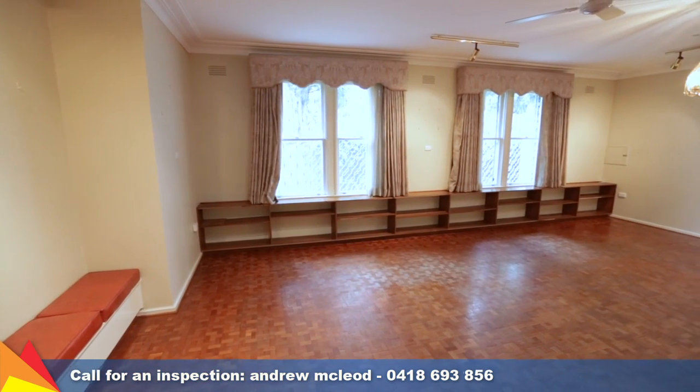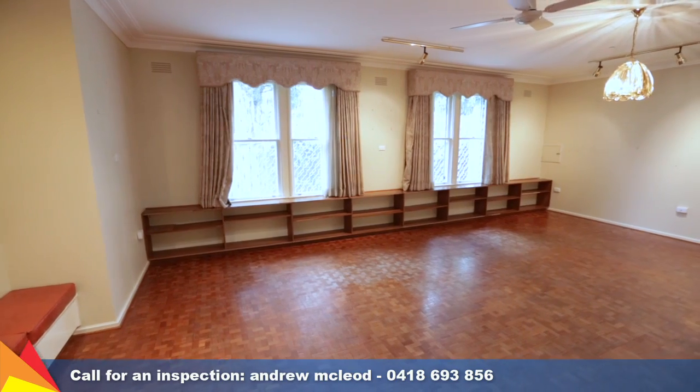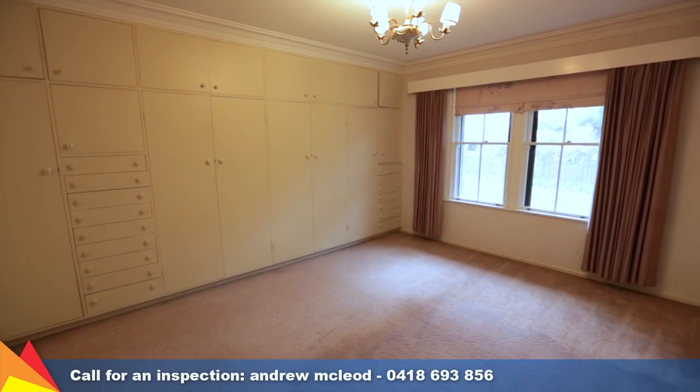This quality built solid brick home has plenty of thoughtful extras including ducted reverse cycle air conditioning throughout, alarm system, and double garage with internal access.